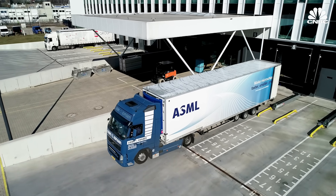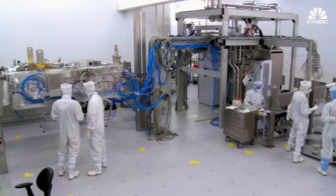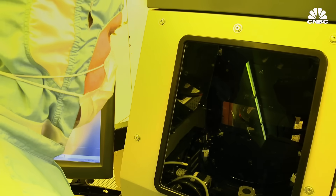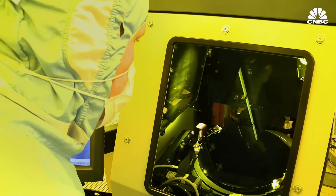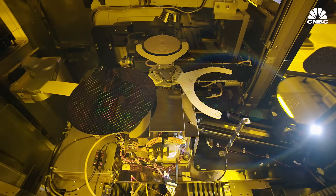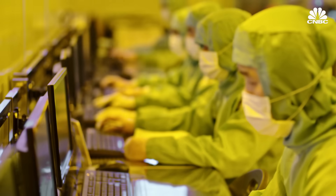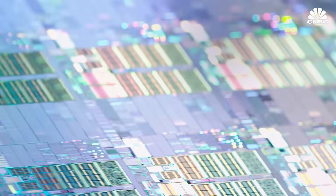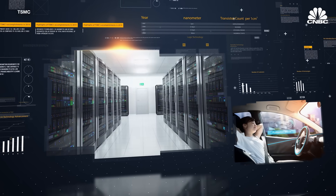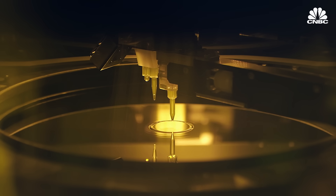ASML is a Dutch company, but it relies very heavily on US components for its machines, and also very heavily on one Taiwanese customer for its sales. TSMC made up nearly 40% of ASML's sales last year. In 2019, the Taiwanese chipmaker was the first to deliver high-volume chips made with EUV — a milestone that's kept it at the head of the pack ever since, at least one node ahead of Samsung and Intel.